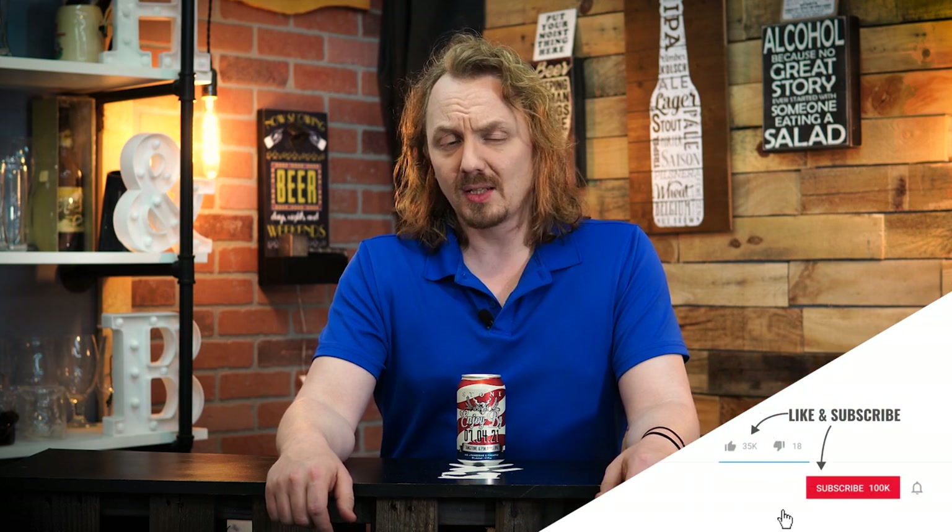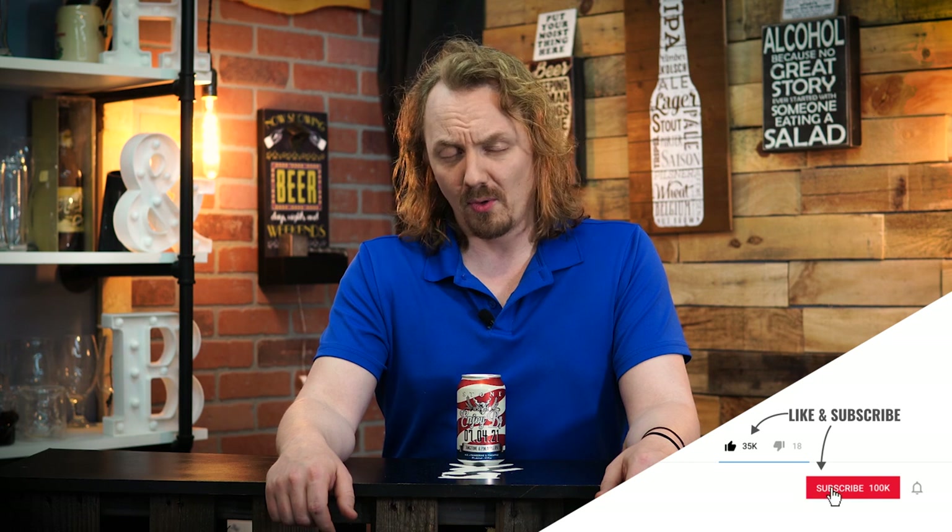We're going to be checking out the latest Enjoy By from Stone Brewing Company. This is their Enjoy By 7-4-21 Tangerine and Pineapple. I am super excited for this because I love the Enjoy By series.